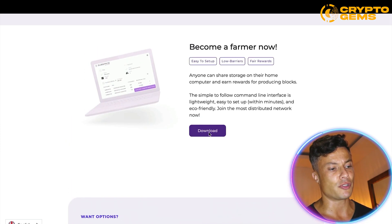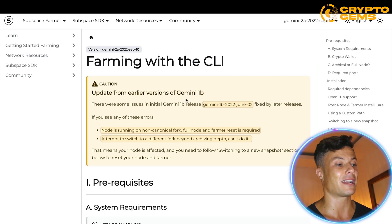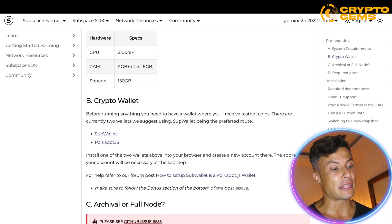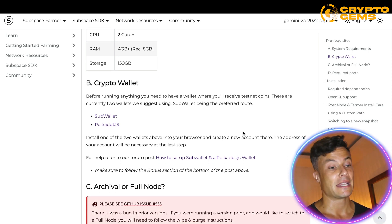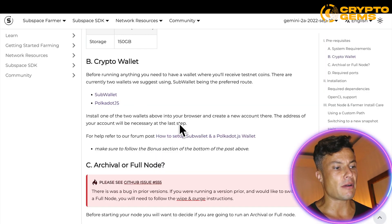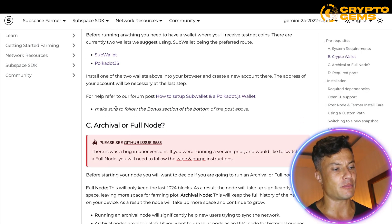To become a farmer node, click on Download, which brings you to the download page. Before running anything, you need a crypto wallet to be paid in tokens. There are currently two options: Sub Wallet or Polka.js. Clicking on Sub Wallet brings you to the download page — just follow the steps and instructions to get your wallet installed.